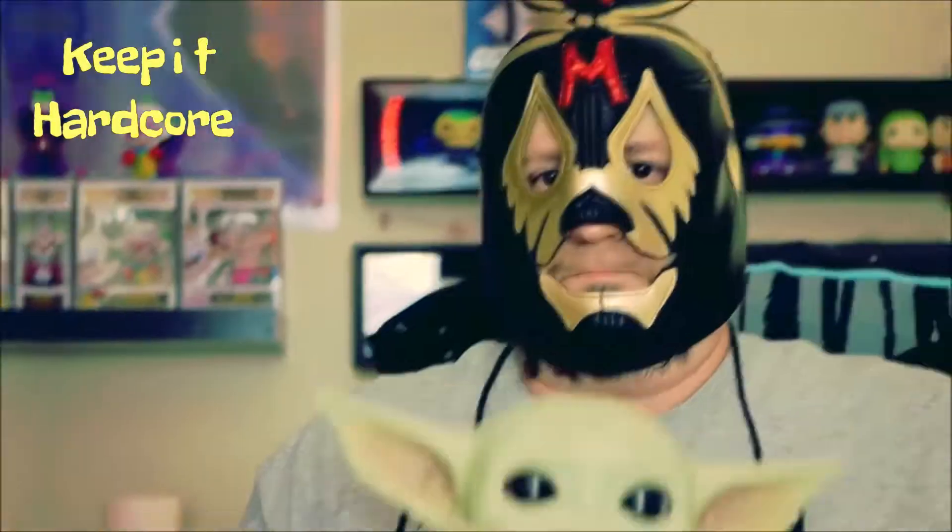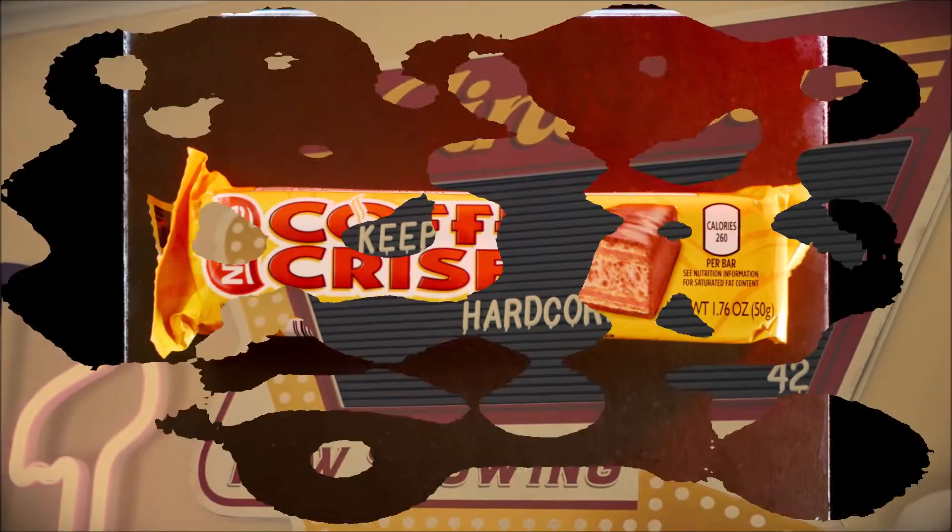I'm sure it's in other places. I think I've even seen it before, but I just decided to review it — it's not new. Anyway, this is from Nestle — however you want to pronounce it. This is Coffee Crisp. Even hardcore! This is a 1.76 ounce little candy bar.